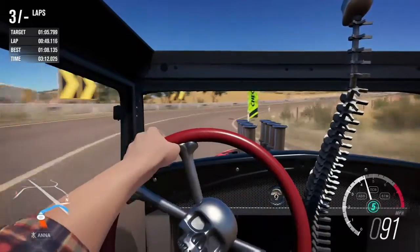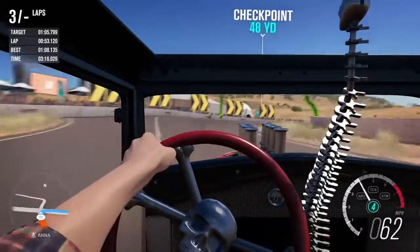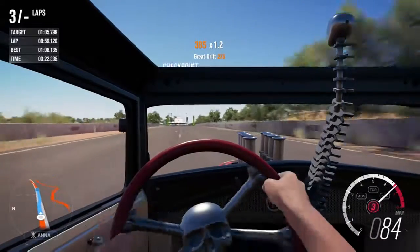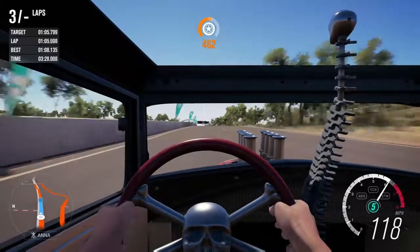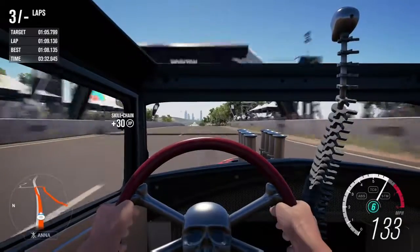It goes 0 to 60 in 4 seconds, 0 to 100 in 9.0 seconds, 60 to 0 in 146 feet, 100 to 0 in 342 feet, and has a top speed of 162 miles per hour. Acceleration-wise it's pretty decent, braking-wise it's very very good, but top speed-wise it is basically terrible.